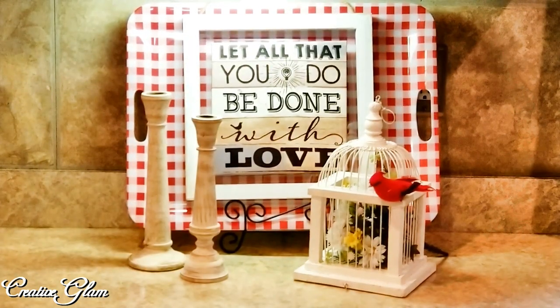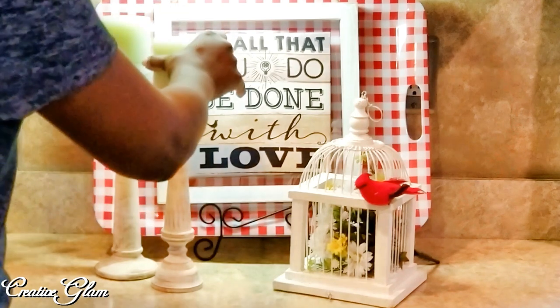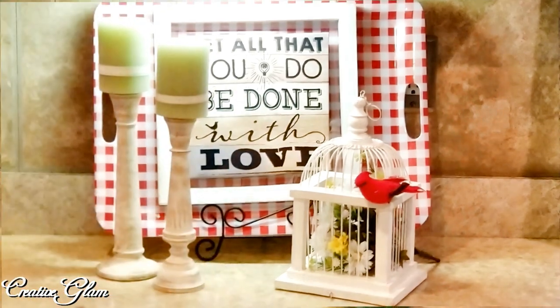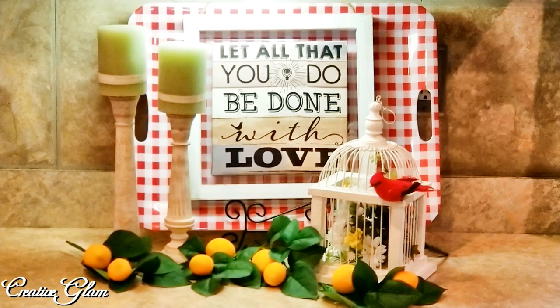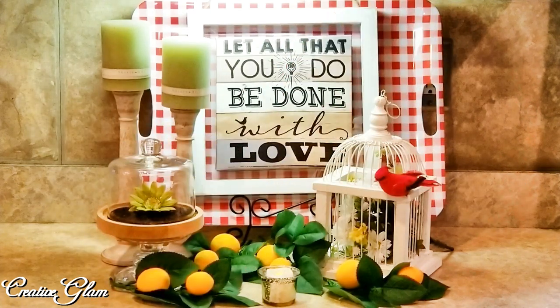My farmhouse candlesticks are in the vignette as well. And there are the lemons — I got the lemons from Michaels. And I also have a small cloche that lives here in my kitchen. Let all that you do be done with love.